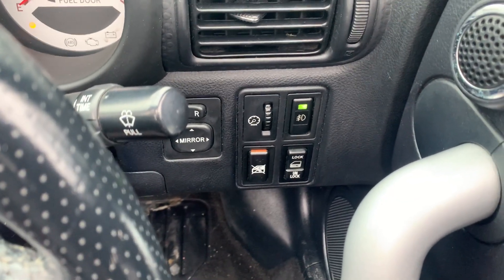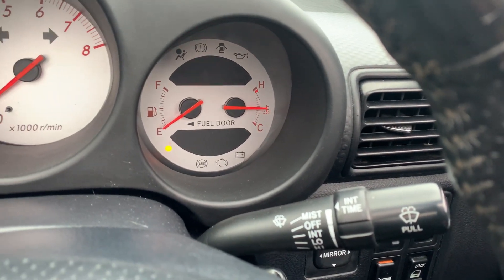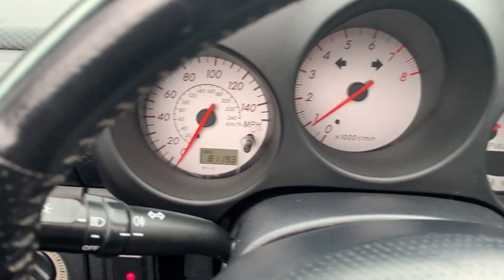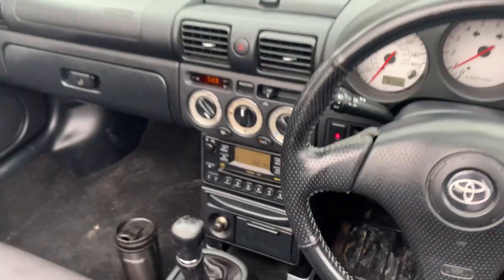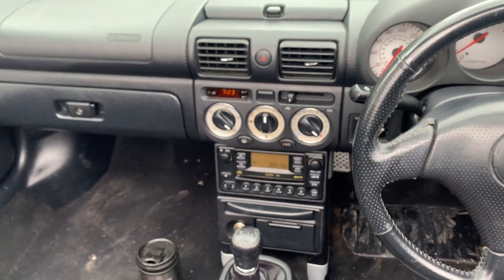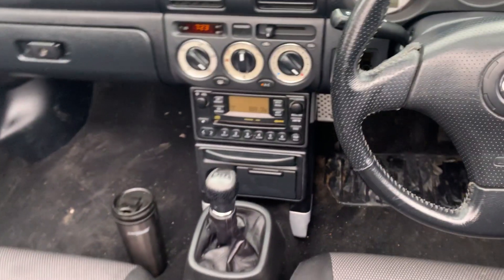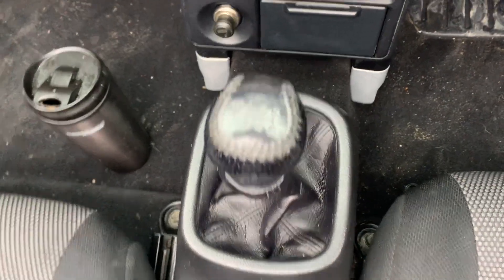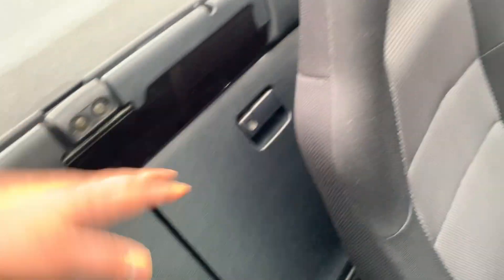The car has got front fog lamp controls, central locking, powered mirrors, and wiper controls. It has a guaranteed 81,193 miles on the clock, a radio CD player, air conditioning, and a six-speed gearbox. It also has powered windows and cup holders.